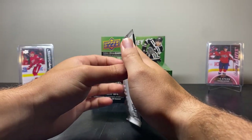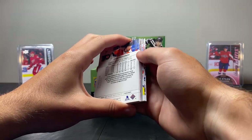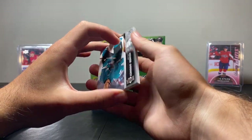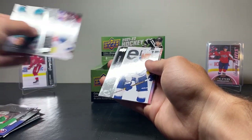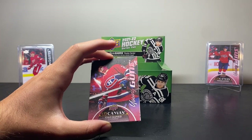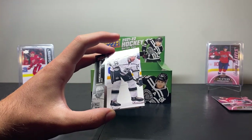Next pack — would still be awesome to get a Young Guns Canvas. We could still theoretically pull one — that would be insane. We have another one of these — oh my god, I just called it! Oh guys, I just called getting that. This could be Caulfield, it could be Zegris. 3, 2, 1 — boom! Oh my god guys — it's the Caulfield Young Guns Canvas! This is the best box I've opened in a long time. Holy crap guys — I got the Caulfield Young Guns!